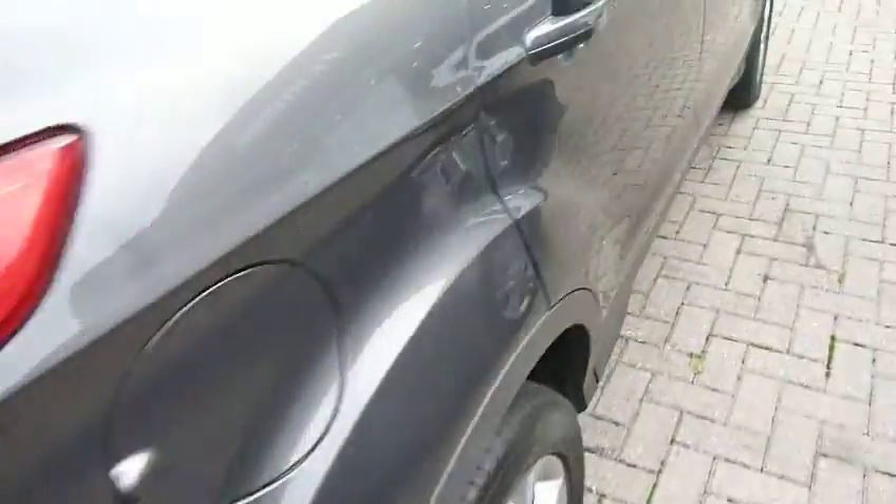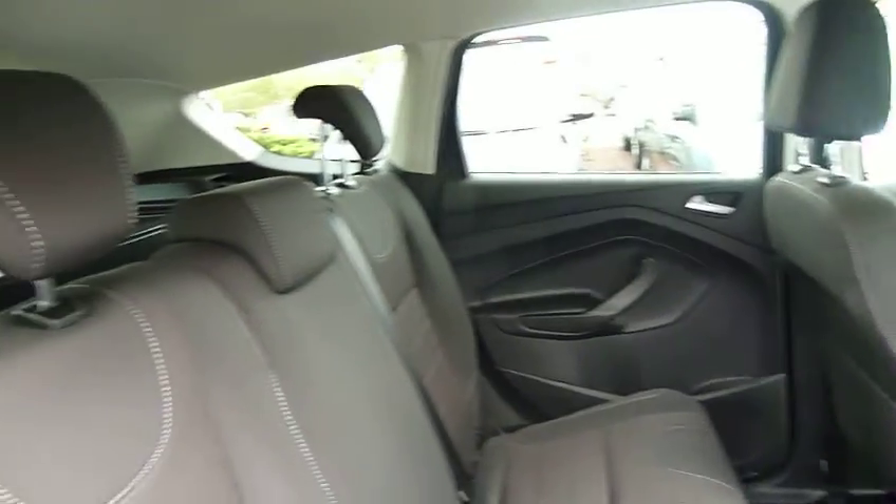The Kuga is a great SUV. Looking in the rear, you've got privacy glass in the rear windows. Bags of leg and headroom, and we've got three full seat belts.